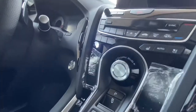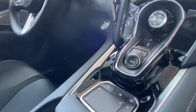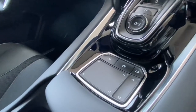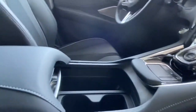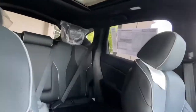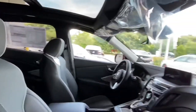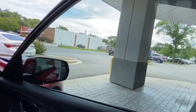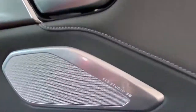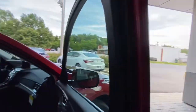You get your dynamic mode selector, push-button transmission, Acura True Touchpad, plenty of storage, and a panoramic sunroof. There's lots of space back here — we'll go ahead and check out the cargo area after we take a look at the back seat. And of course you get your ELS Studio 3D audio system.